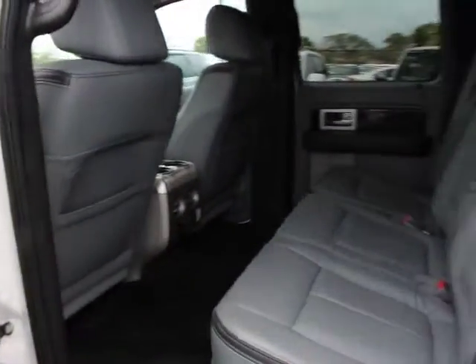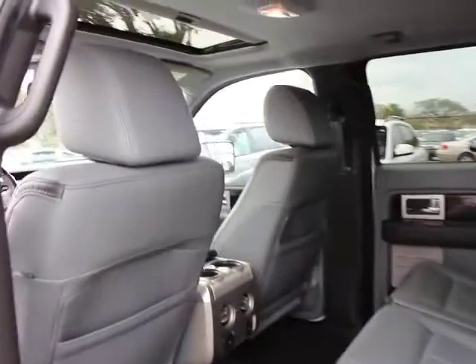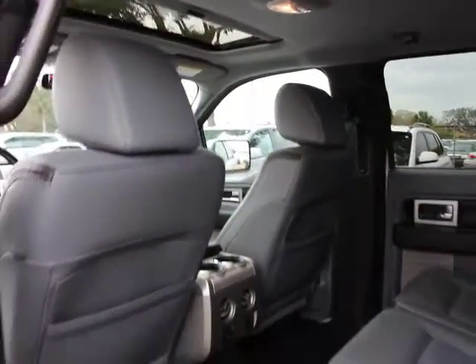Universal garage door opener, rear window defroster, security system, fog lights, power windows, CD player.